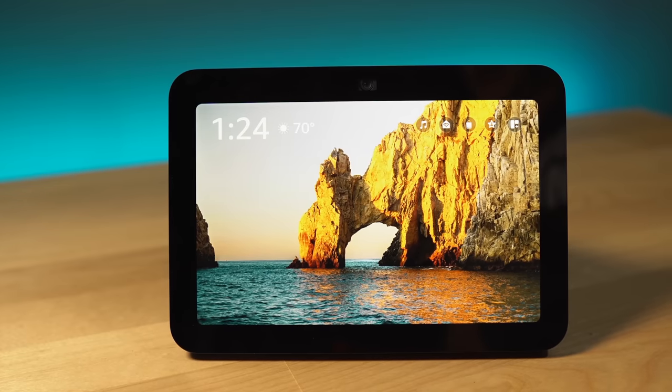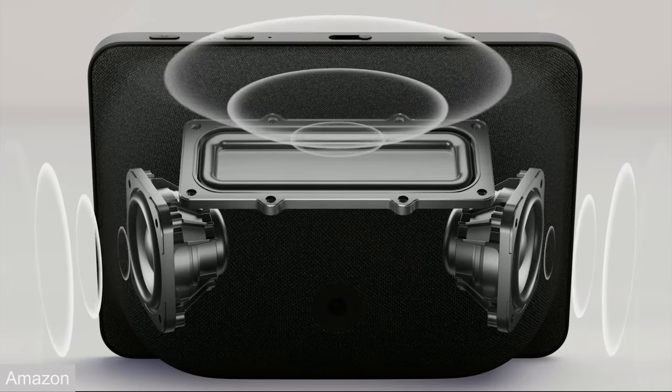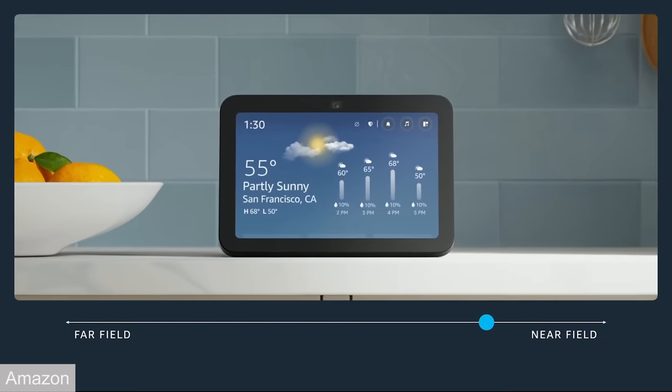For years, I've recommended the Echo Show 8 as the Echo to go with. It has a decent sized screen, sounds pretty good, and is really the best balance of features to price. Now Amazon has a new Echo Show 8 that has improved sound, new smart home features, and adaptive content, which we'll talk about, and a few other updates. So let's take a look.